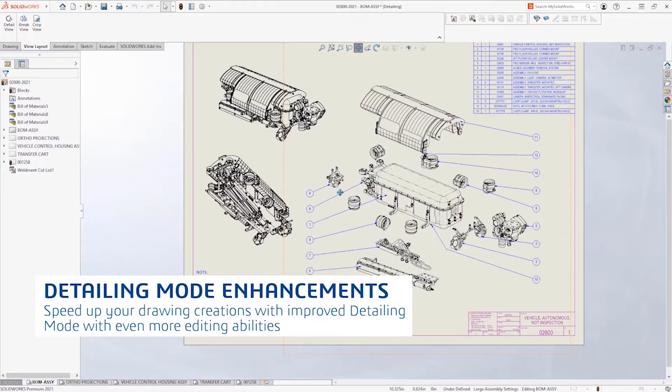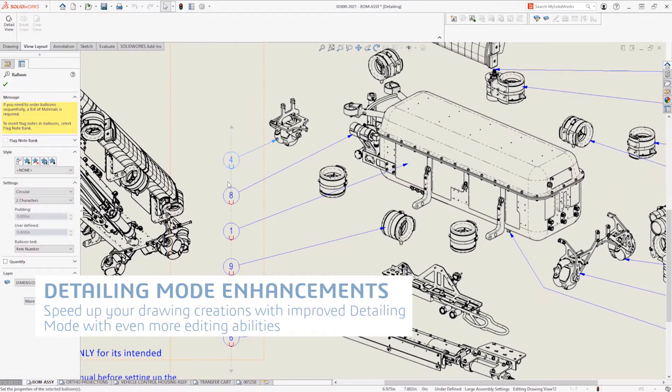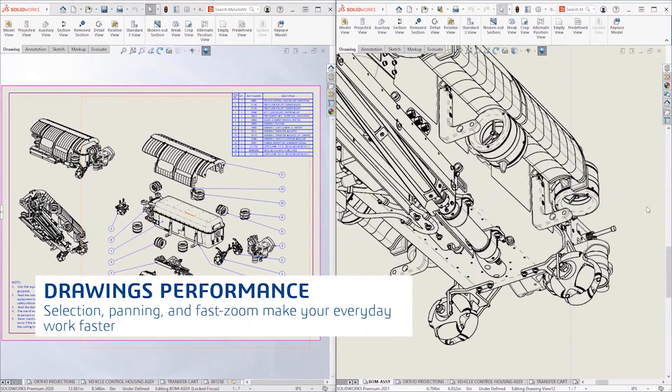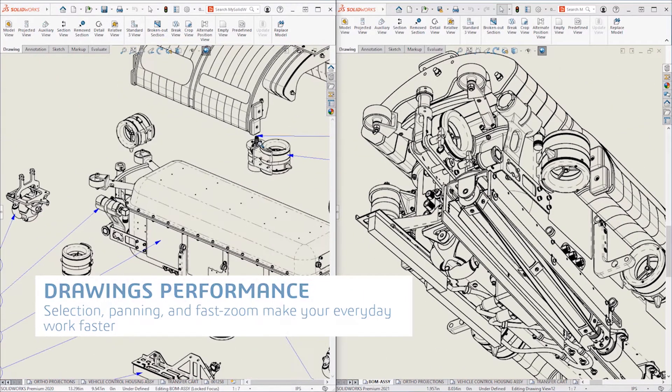When you export an interference report, you can now include thumbnails of the parts involved. Unlike an Excel spreadsheet with part numbers only, the visuals will make it easier for you to identify the problematic components when you are ready to fix the issues.